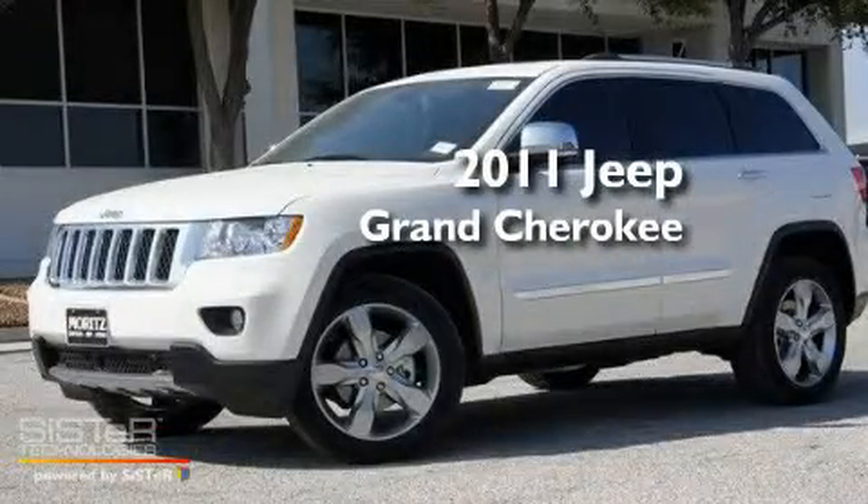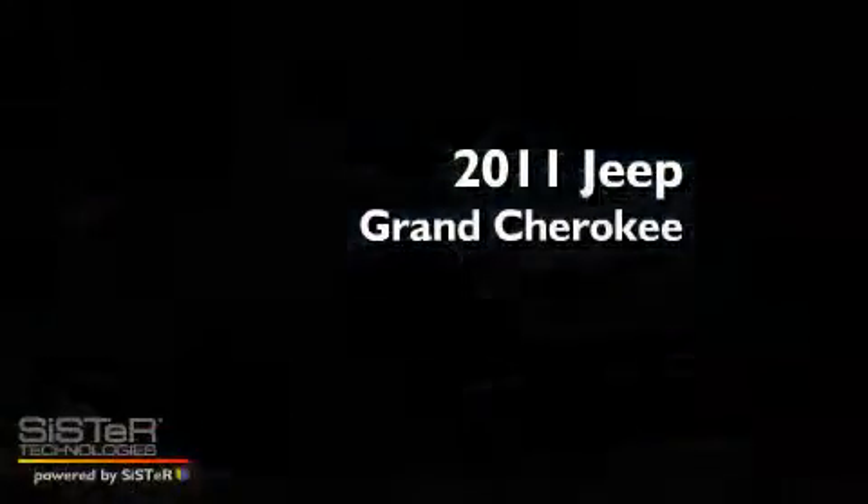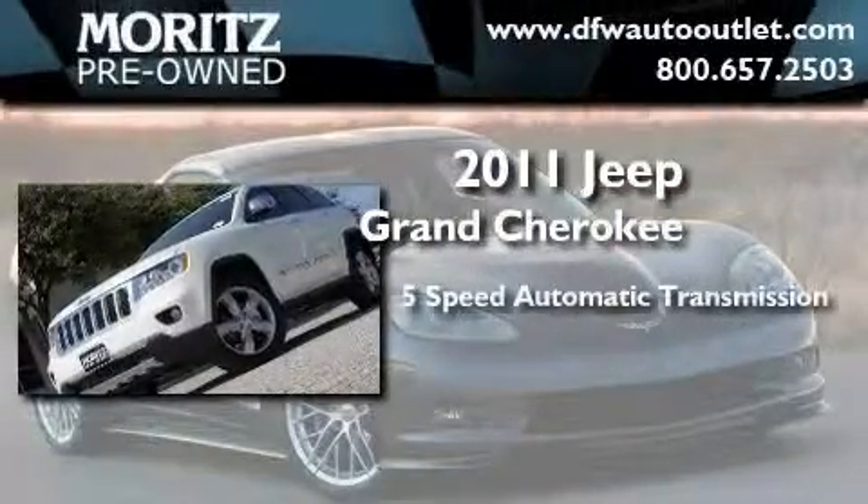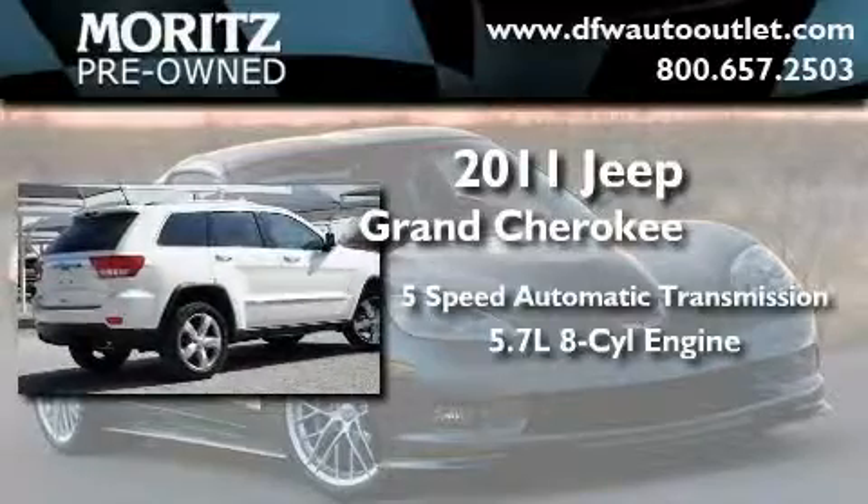This is a brand-new 2011 Jeep Grand Cherokee. This SUV has a 5-speed automatic transmission and a 5.7-liter V8.